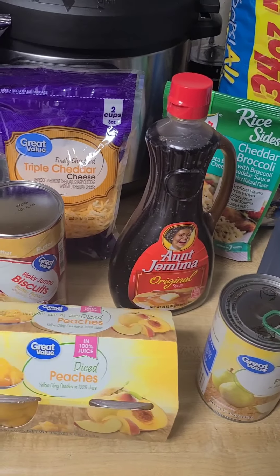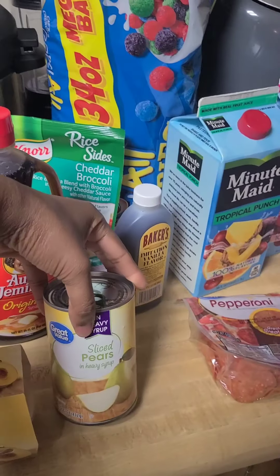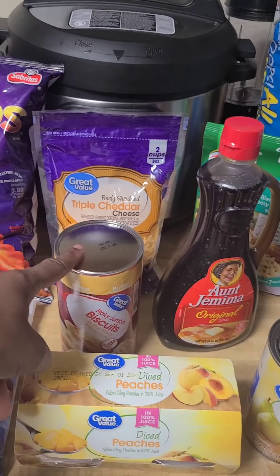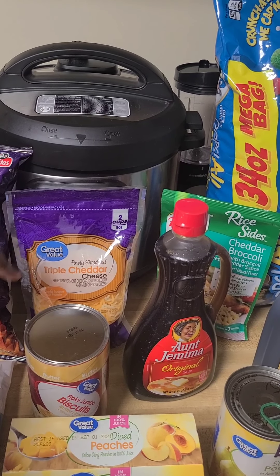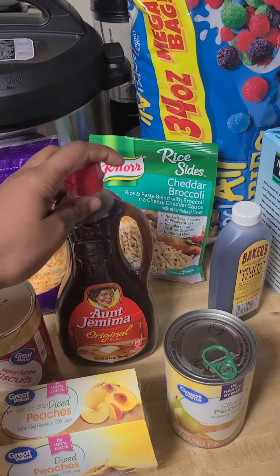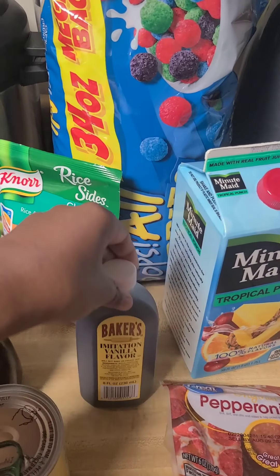She's really big on her fruit these days, so I got a four-pack of diced peaches. I already have mandarin oranges, but I got some diced peaches and another can of pears because she's really liking those. I got a can of flaky jumbo biscuits — probably some type of breakfast. I got some finely shredded triple cheddar cheese for maybe eggs or whatever, and some Aunt Jemima pancake syrup requested by my boyfriend. The syrup I have is really cheap and thin and not that great.